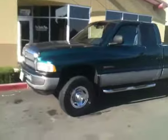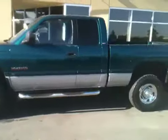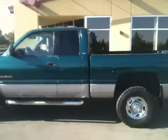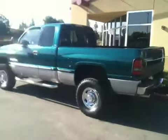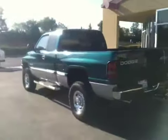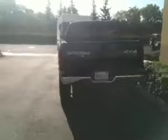Welcome to ProTrucksPlus.com. This is Matt Hicks, Dealer Principal at ProTrucks Plus, bringing you one of the sweetest rides we've seen in quite some time: a '99, three-quarter ton, Cummins turbo diesel, four-wheel drive.